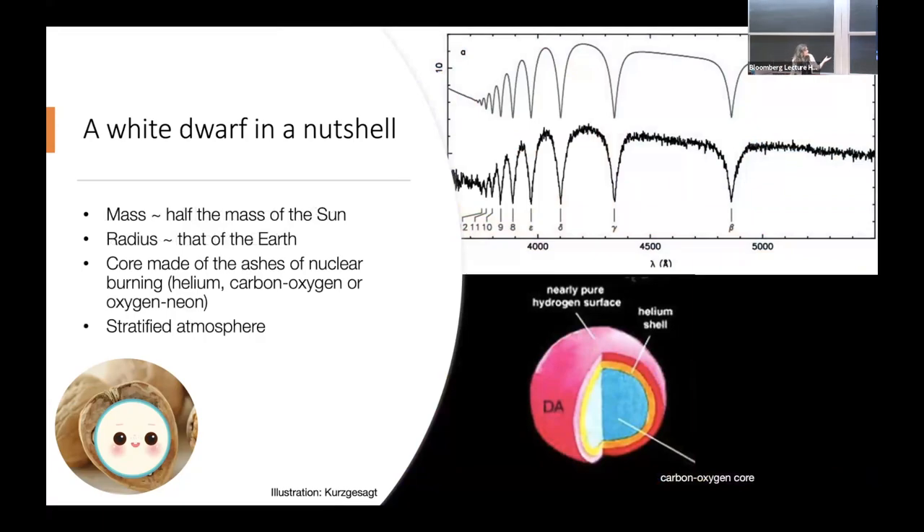White dwarfs are the remnant of the core of those stars, made mostly of the ashes of nuclear burning — mostly carbon and oxygen in the core for a typical white dwarf. Some can have just helium if they're very low mass, or they can go up to magnesium and oxygen. On the surface, the gravity is extremely high, so all heavy elements sink very quickly. On the surface you usually have the lightest element present, which is usually hydrogen. That's the spectrum of a typical white dwarf — those lines are absorption lines of hydrogen.